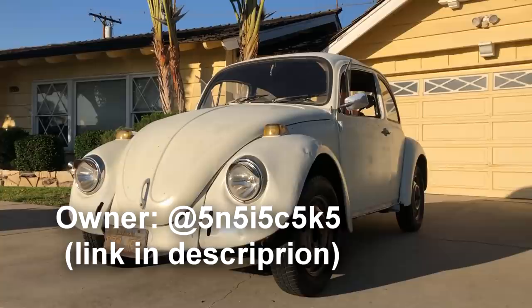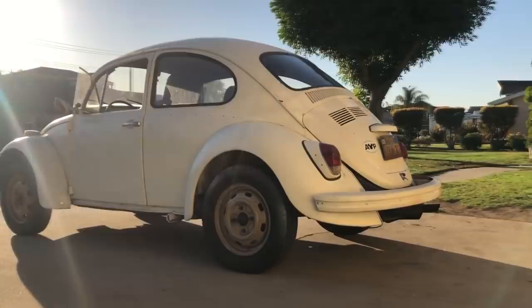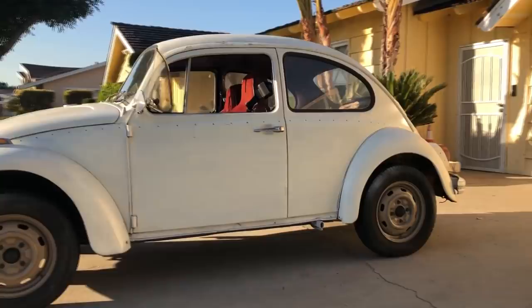This right here is a 1970 Volkswagen Beetle, and in my own opinion, it is the best car $1,000 can get you. Your options are very limited. It's either this or a beat-up Honda Accord with 250,000 miles on the clock with a blown head gasket and a straight pipe exhaust because everyone wants to hear that VTEC. But personally, I would go with the Volkswagen Beetle.